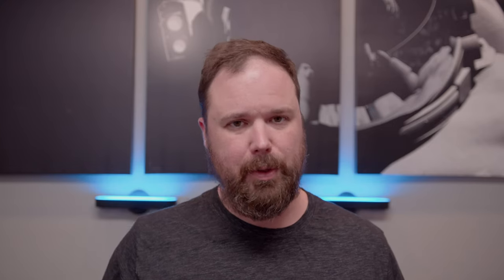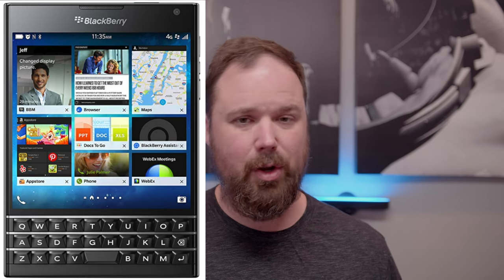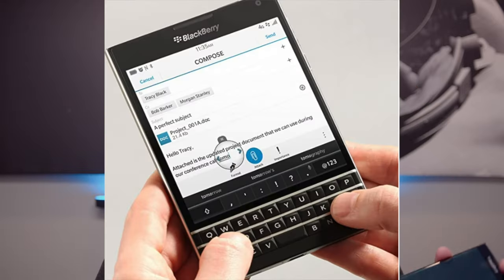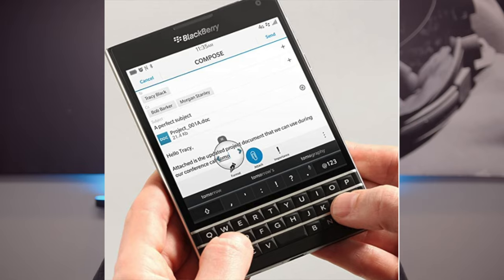The keyboard would lock into place and be flush with the screen — so instead of being down below the screen, it would be on level with the screen. This likely would have taken advantage of a software row of keys like the Passport had. The Passport only has three rows of keys — no ALT, no SHIFT, no numbers on the letters. All that was on the bottom portion of the screen and would pop up when you typed. It was an interesting concept and I liked the idea.